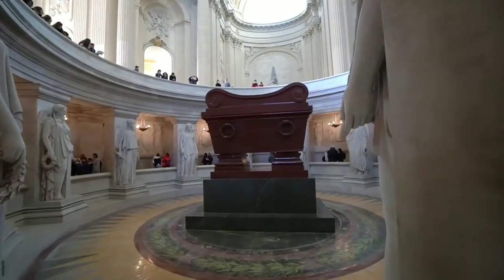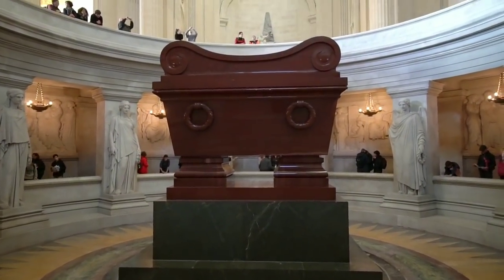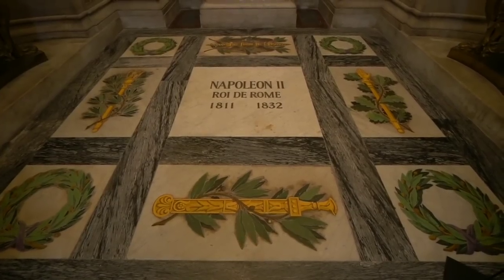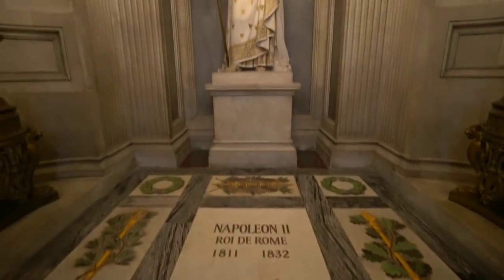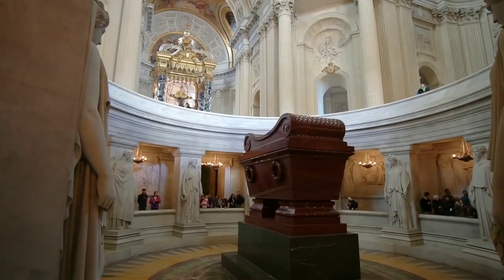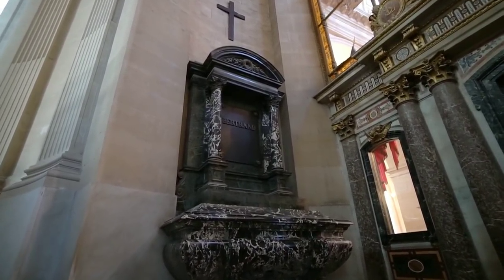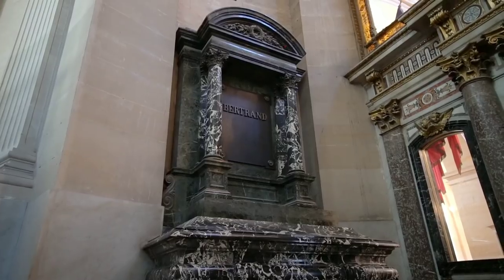And then there he is. Right here you can see the tomb of Napoleon II. Kind of cool to see this — ever since I saw Bill and Ted's Excellent Adventure I've been a big fan of the history of Napoleon. And this is the tomb of General Bertrand — I believe he's the one who went to St. Helena and brought back Napoleon's remains.